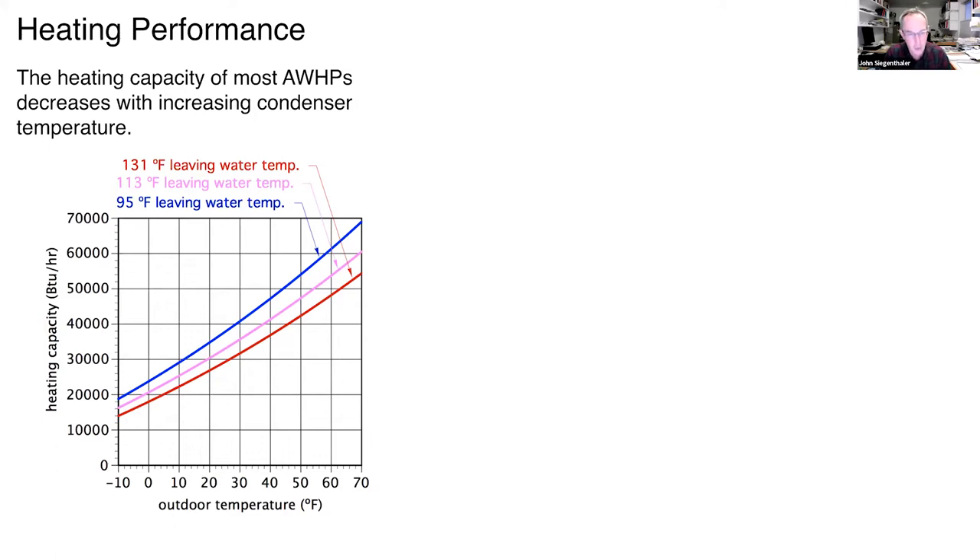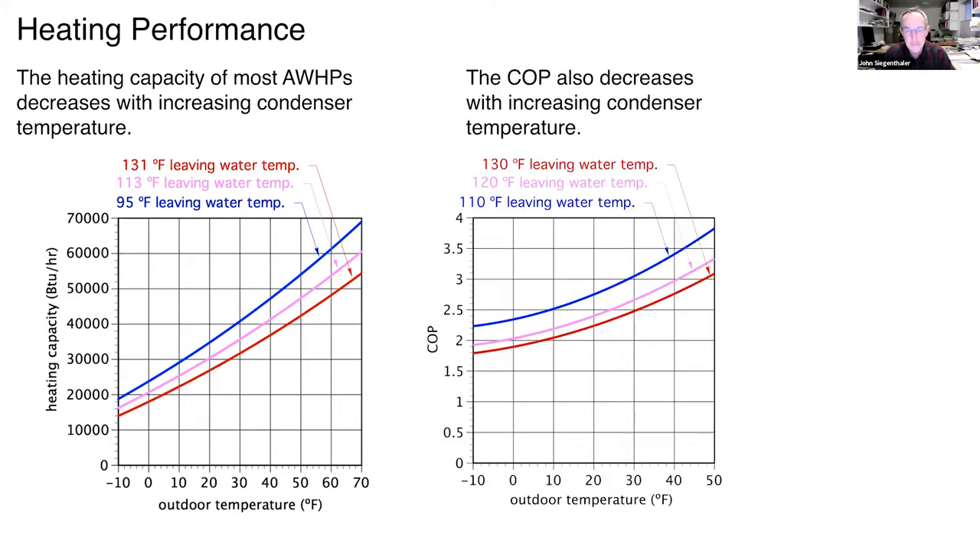Designing for a 120°F maximum builds long-term value into the system. Well-designed, well-installed, properly maintained hydronic systems can last for decades. The lower the water temperature, the higher the value over the system's life. The same story applies to COP: the warmer it is outside and the lower the leaving water temperature, the higher the COP. The takeaway is to do everything possible to keep fluid temperature as low as practical — it improves seasonal performance and reduces electricity required.